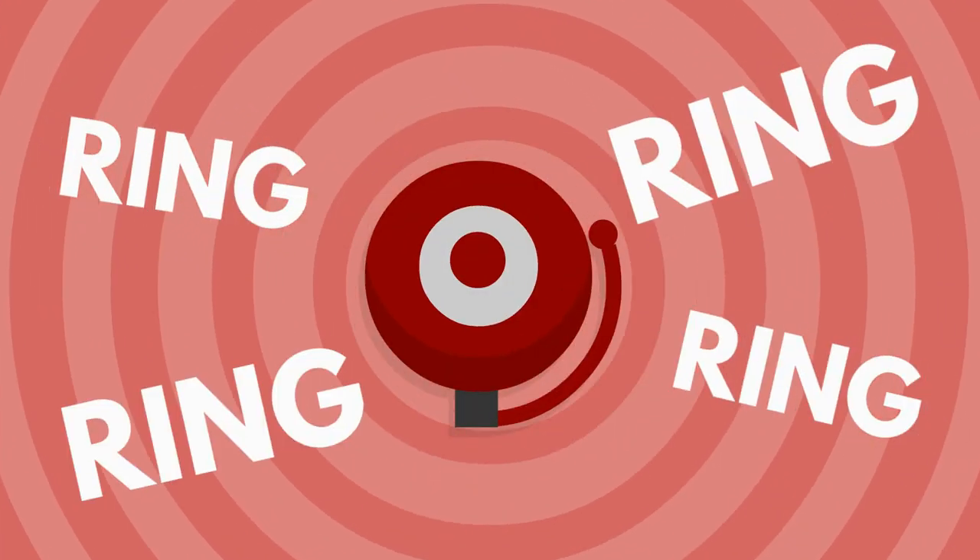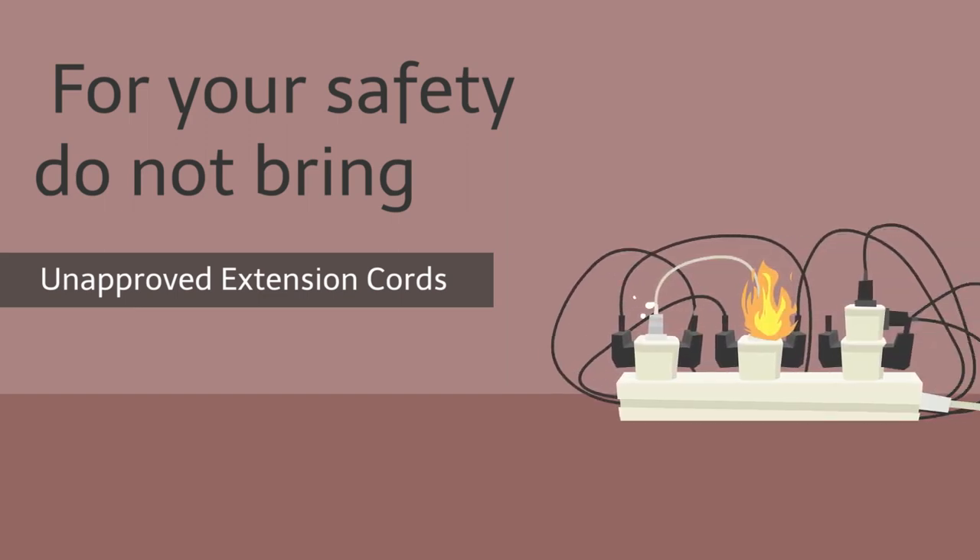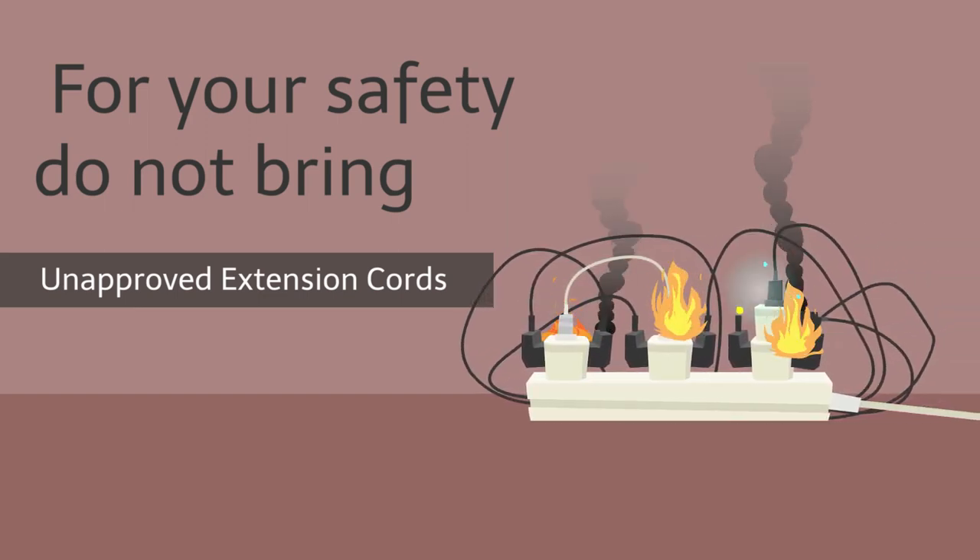Items that will set off the fire alarm. All extension cords must have the following components: grounded with three wires, terminate in a single receptacle, and sized adequately to handle load. Multi-tap adapters, cube taps, zip type extension cords, and similar devices are prohibited as they are not grounded and can cause fires.